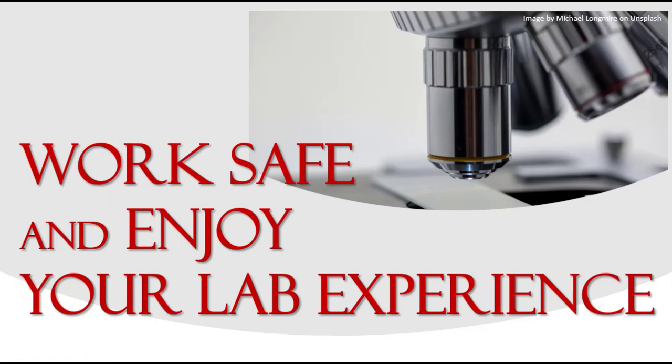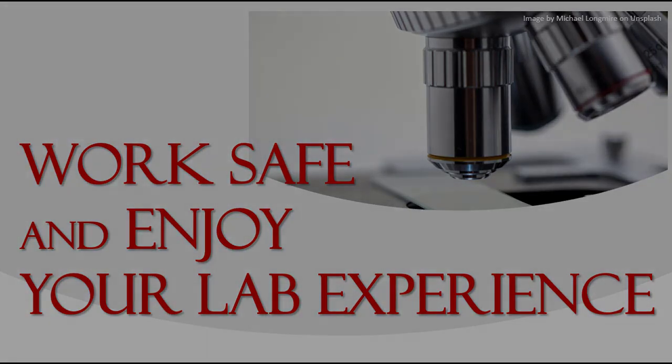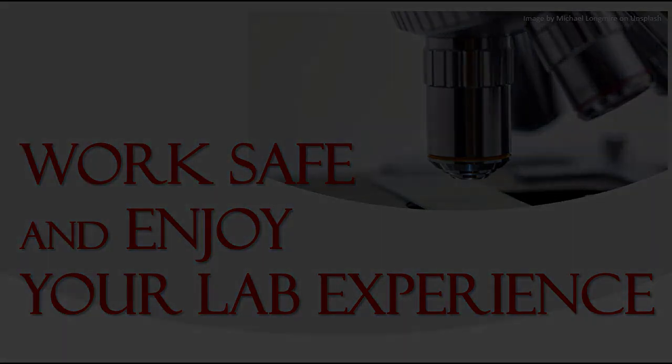We truly hope you enjoy your microbiology lab experience and that you find these labs relevant to your career and your everyday life. Work safe and enjoy the course. Thanks.